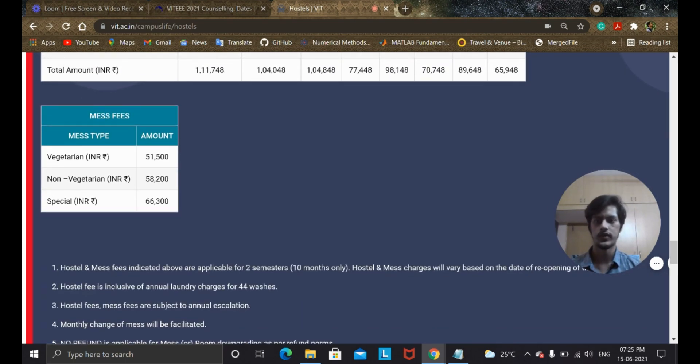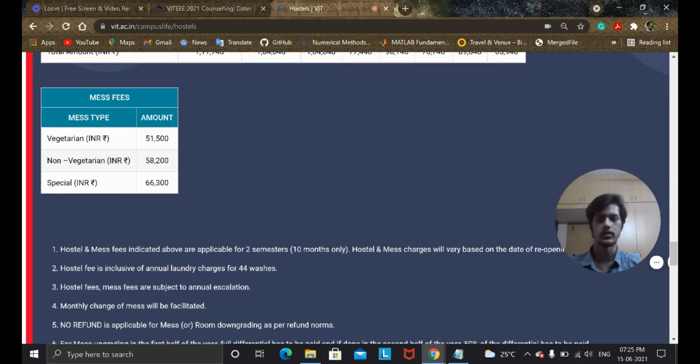For the mess, there are three types: vegetarian at 51,500, non-vegetarian at 58,000, and special at 66,300. I would suggest taking the special mess because you have the choice between veg and non-veg, the food changes daily with varieties like paneer or chicken and sometimes fish, and breakfast is great with milkshakes and lots of choices. For 10 months, 66,000 for three meals a day plus snacks is actually worth it.